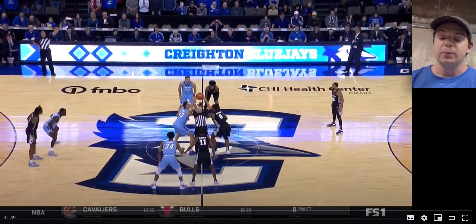What's up guys, this is Bobby Douglas and we are back again today with another 2020 NBA Draft Prospect full game video breakdown. Today we're going to be looking at Creighton guard Tyson Alexander.